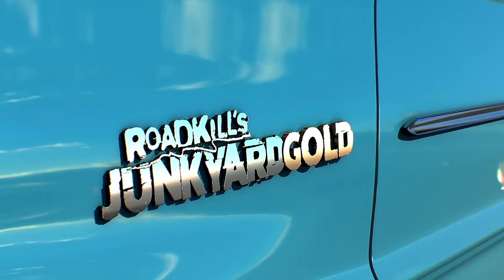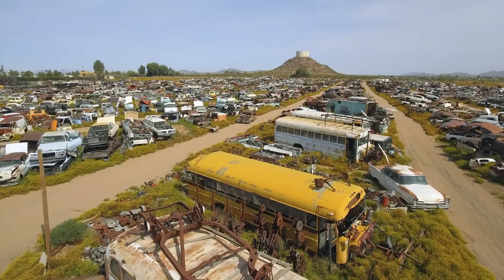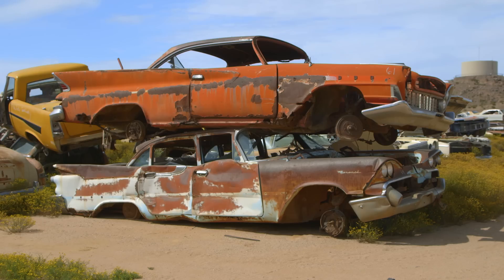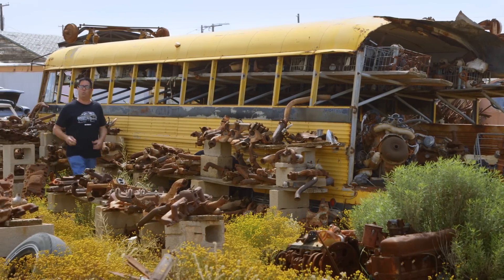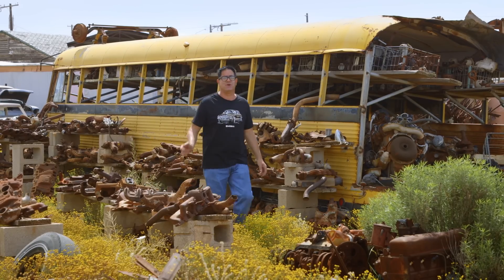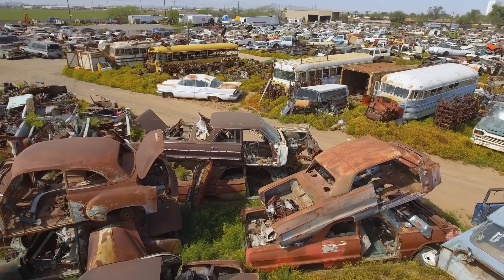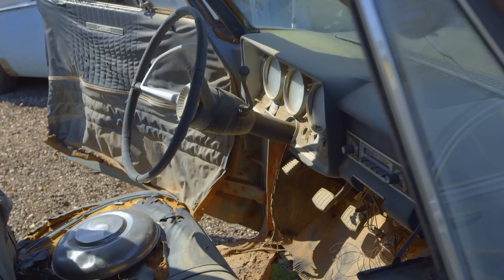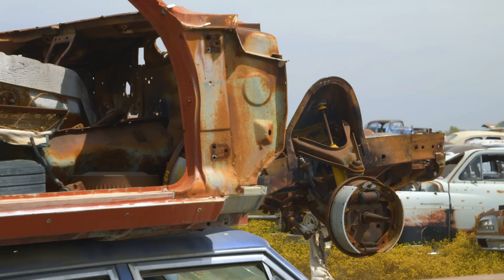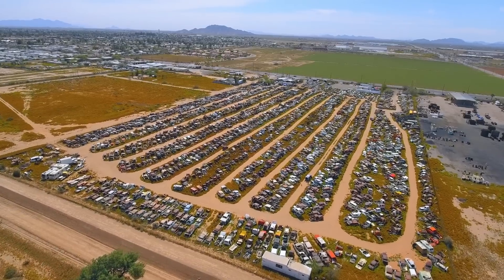This is Roadkill's Junkyard Gold. Desert Valley Auto Parts has two locations, one in North Phoenix, Arizona, and this one in Casa Grande, Arizona. They're both packed with rust-free Arizona vehicles, and the big difference is this one caters to much earlier cars — from the 30s, 40s, 50s, 60s, and early 1970s. I'm hearing talk about some rare stuff here: a Hot Rod Lincoln, a sliding-roof station wagon, a first-year Chevy X-Frame, a debut-edition Dodge RT muscle car, and as always, I'll be looking for the next Roadkill Rescue candidate. This is a massive yard with lots to see. Let's start digging.